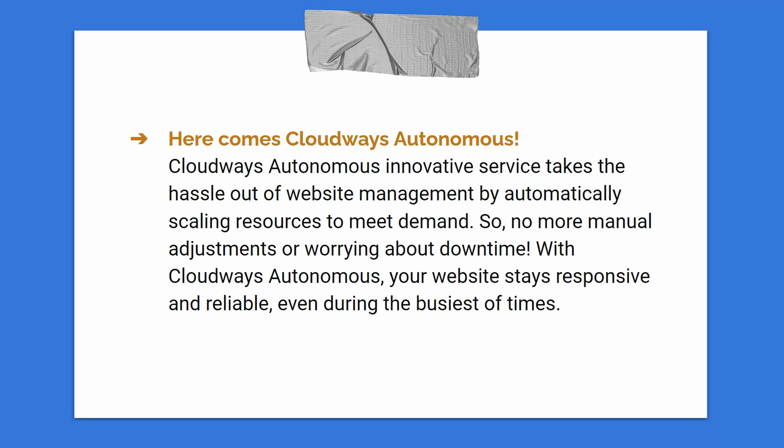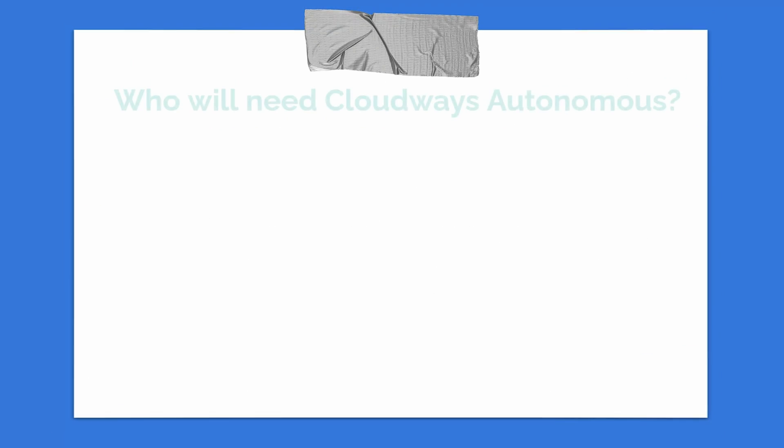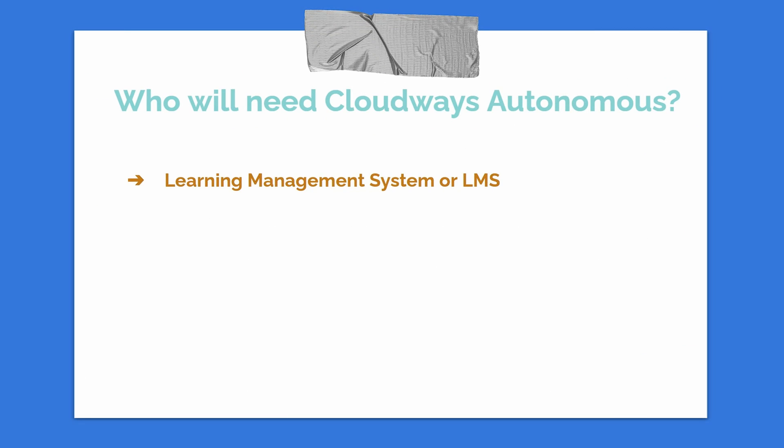Who will need Cloudways Autonomous? Let's say you have a Learning Management System with lots of tutorials, and students from all over the world are watching your videos. If you decide to create a mock test for all students, during that exam period your website will experience a lot of traffic and load. You'll need a hosting provider that auto-scales when it detects high traffic, and when traffic goes down, it automatically adjusts — giving you a completely hassle-free hosting service so you can focus on your business.